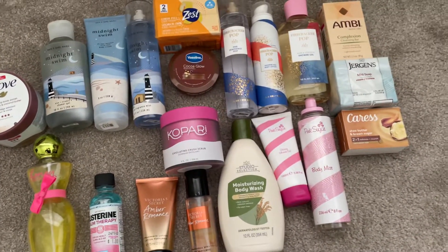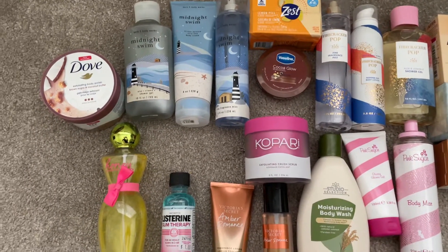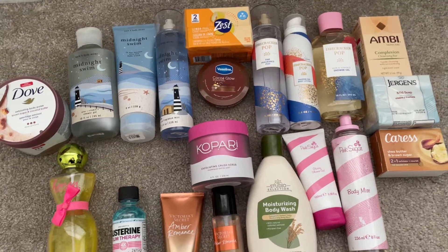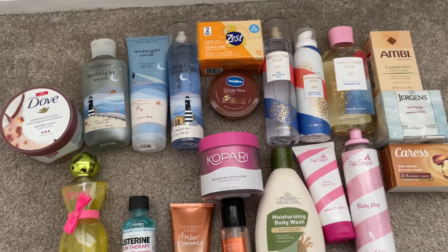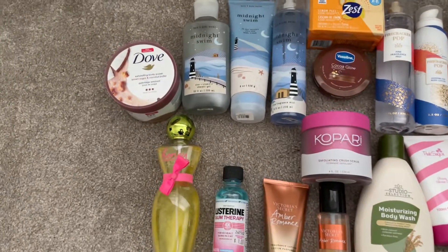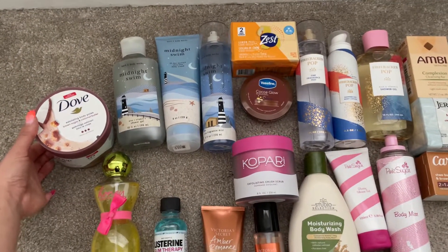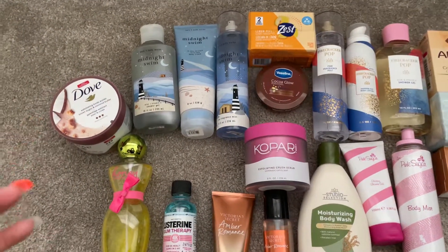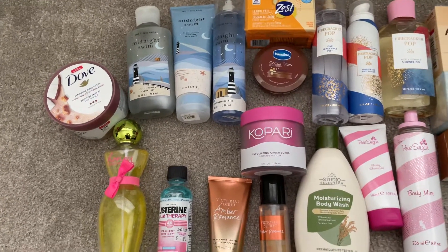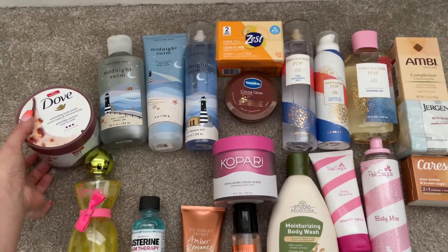I decided to do a project use-it-up for May because I have so many products in my collection that I want to get through before the semi-annual sale. I'm still buying and bringing stuff in, but I also want to use things up. I'm nervous I won't finish, but it's good to set goals — and even if I don't finish, I can at least make a dent.